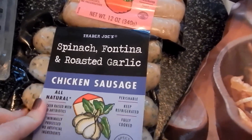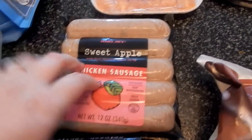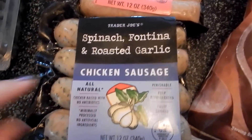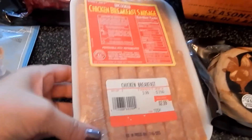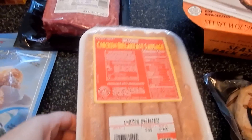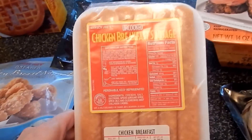I got some spinach fontina and roasted garlic chicken sausage. I also picked up some of the sweet apple chicken sausage — I'm excited to try both of those. This one I think I'm going to make with some ravioli. And then this is another thing he picked out — we've never had chicken breakfast sausage. And as you can see, it was only $2.99, which was a pretty good price. So we got some of that to try.